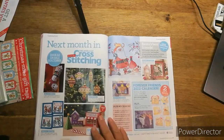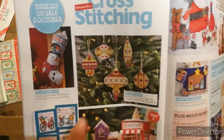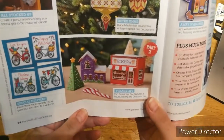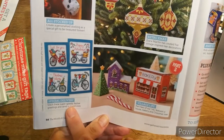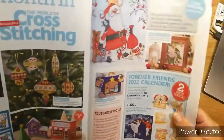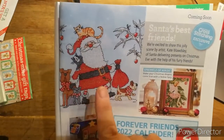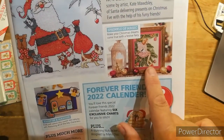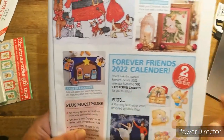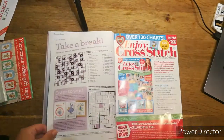Next month, guys — look at all this! We've got stockings, baubles for the tree, the bakery, a house, a Christmas tree to go with your scene, some special delivery cards, Santa — and oh my god, 'Santa's Best Friend!' I love that one — dogs and cats all mixed up! And look at that little fairy on the tree, a little Christmassy scene, Forever Friends 2022 calendar, and much more.